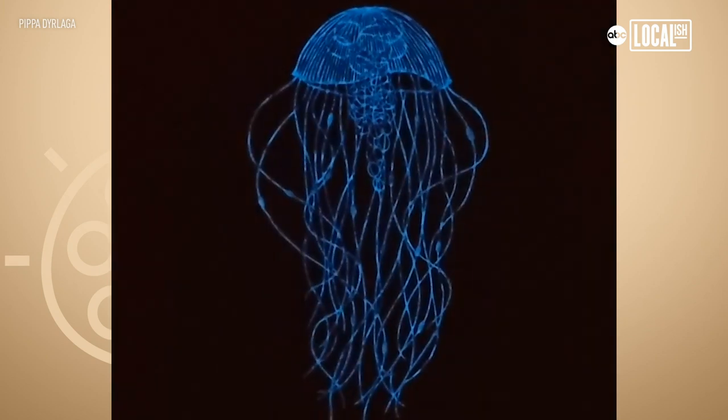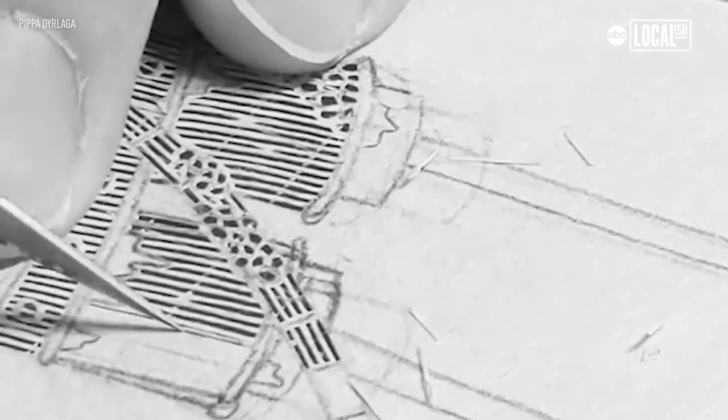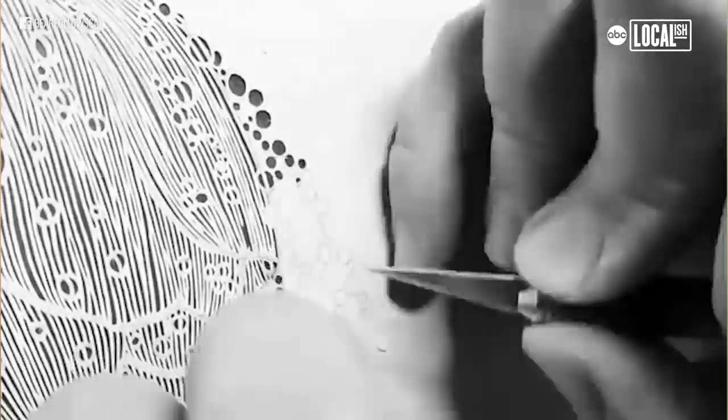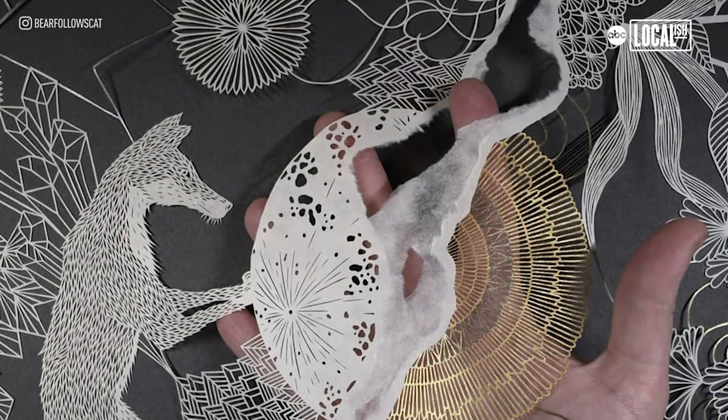I get really enthusiastic about the materials I'm using because paper is such a diverse material — it's sort of around us all the time, but it can be so specialist. Everything from the everyday to the really finest papers, they're all beautiful to work with in different ways.